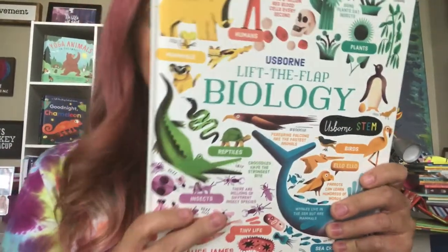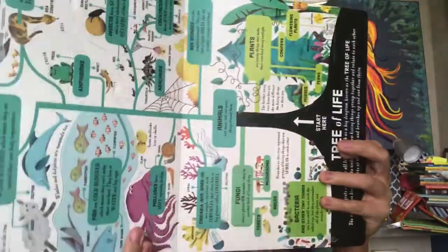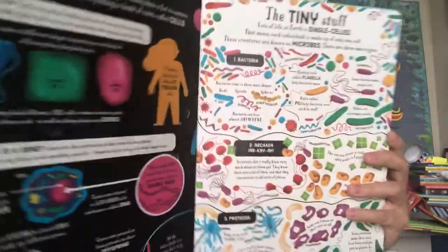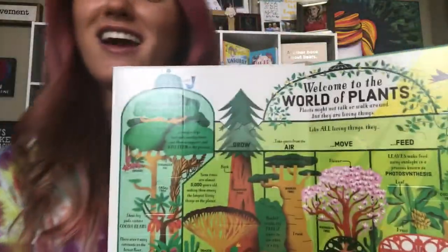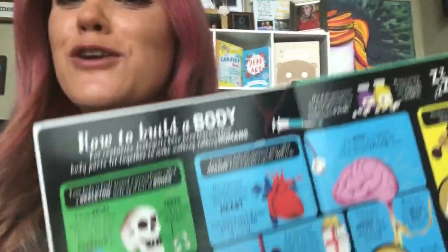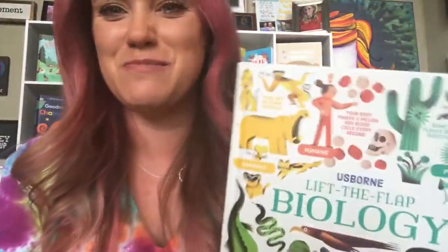Lift the Flap Biology is full of all the exciting and bright things that have to do with the world of biology. Dive in and explore all sorts of living things, from scuttling bugs to swaying forests and everything in between, like all of these amazing plants. And have you ever wondered how to build a body? Well, now you don't have to wonder anymore, because it's all laid out in this super cool book.